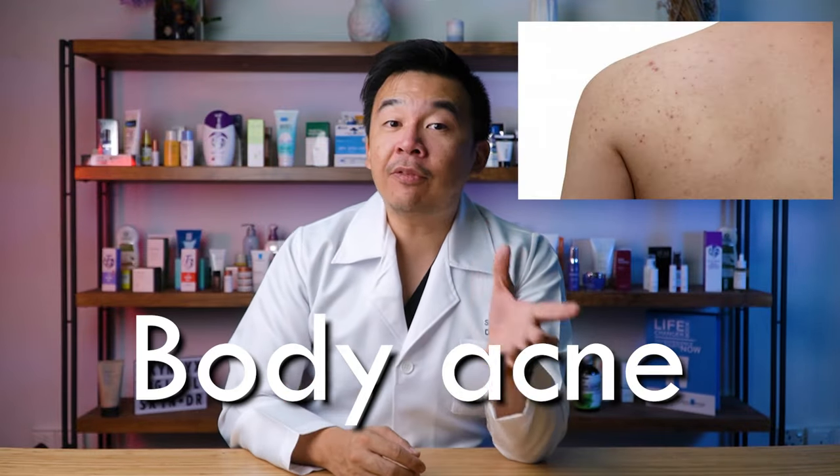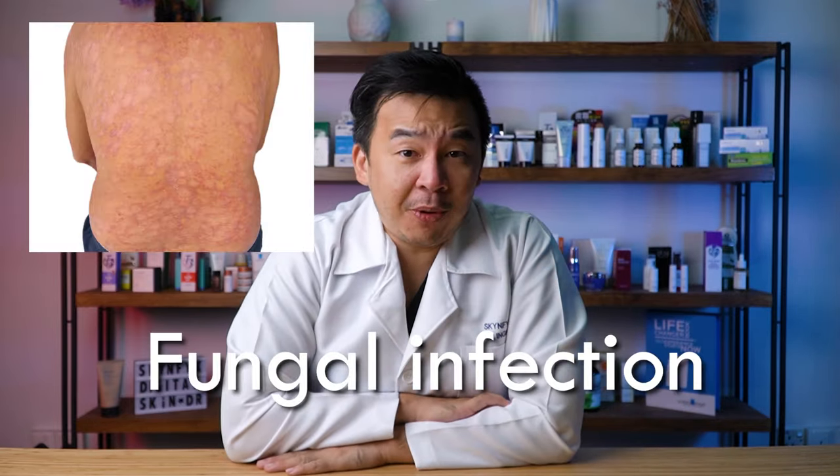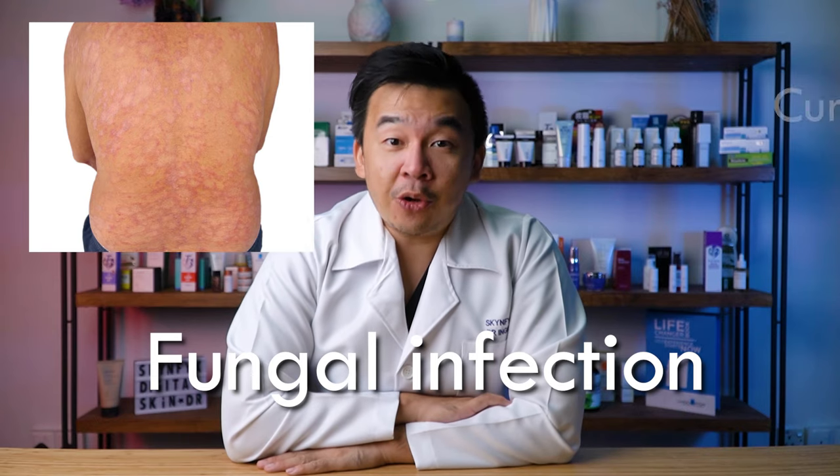I'm here to tell you that if you're suffering from acne and it's not really serious, you can try out sulfur soap. If you're suffering from body acne, sulfur soap is my go-to product to reduce it. And even if you're suffering from fungal infections on your body, sulfur soap does help cure and kill off those fungal infections.